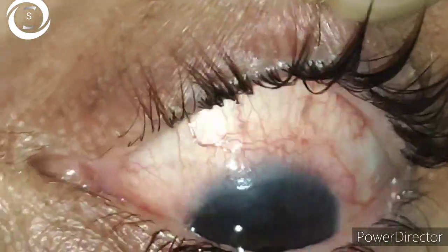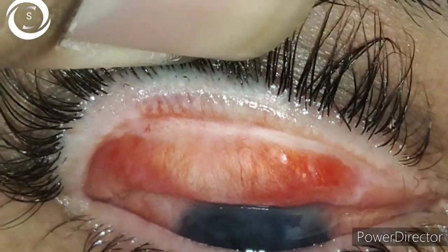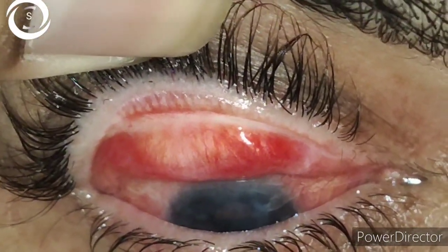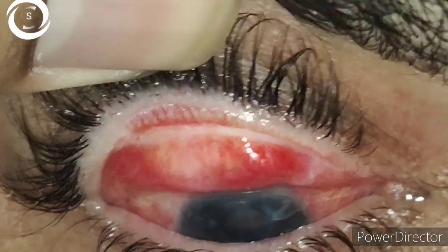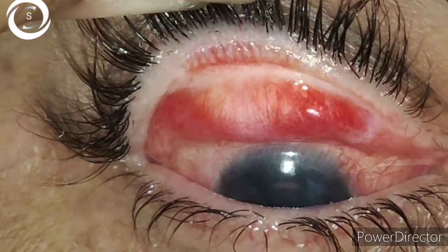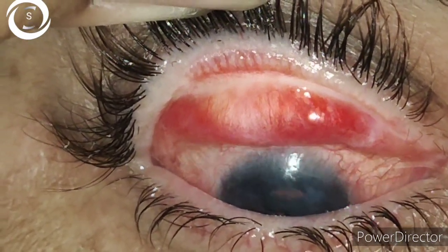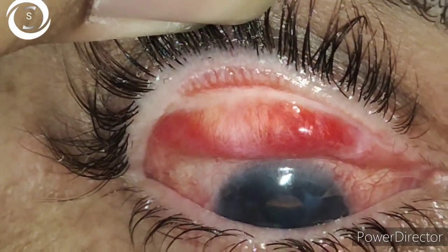Upon upper lid eversion I found Arlt's line — horizontal palpebral conjunctival scarring — as well as some concretions. You can clearly see these changes here, and you can see the change of position of the base of the eyelashes. In this patient we have got all stages of trachoma: intense inflammation, eyelid scarring, trichiasis, and corneal opacification. This is a classical case of trachoma.